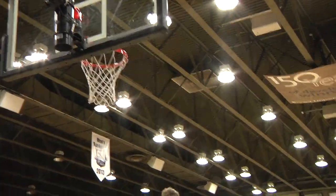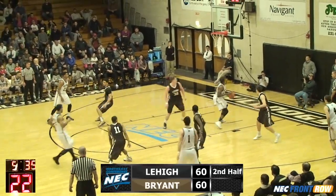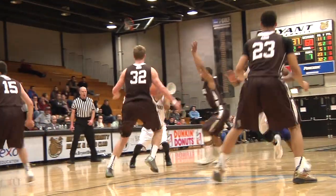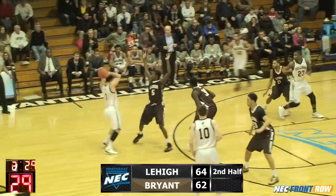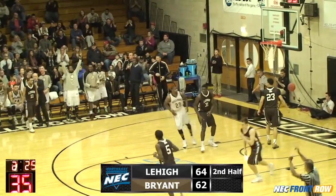Starks into the lane, left-handed, lays it in. Starks behind the screen, Starks fakes the shot — nice look for Alex Francis. You won't see a better no-look pass than that. Francis lays it in. Maynard to Starks — that's another three, Bryant has the lead back.